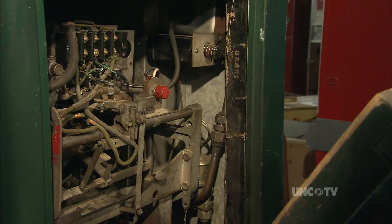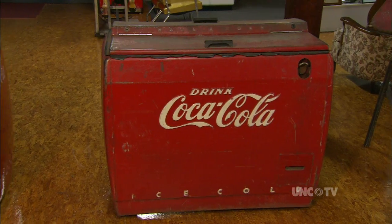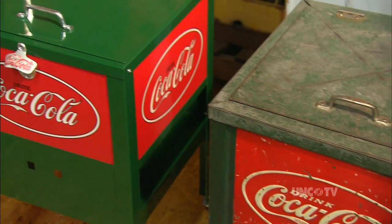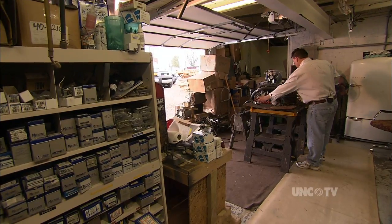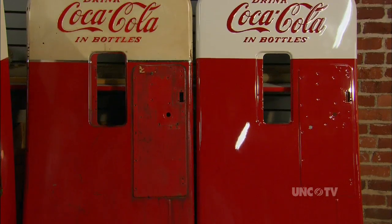If it's broke, he can fix it or restore it. After all these years, there are no surprises. When someone ships a machine, I can take a machine out of the museum, put your machine side by side, and every part that you're missing, I can take a part off of that machine or an inside mechanism and send it to whoever can refabricate that part for me and basically put their machine back together and restore every bit of it.